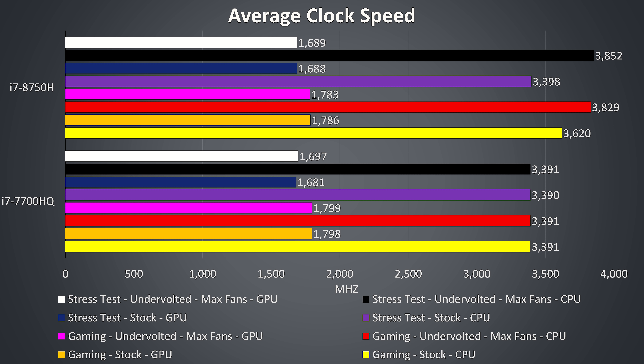Just quickly, these are the clock speeds of the components during these tests. We can see that when gaming and under stress test the 7700HQ is always able to reach its 3.4GHz all core turbo boost speed. The 8750H on the other hand isn't able to reach its 3.9GHz all core turbo speed at stock, but then it's only just behind once undervolted and with the fans maxed out, which as mentioned earlier is pretty typical performance in most 8750H based laptops I've tested.